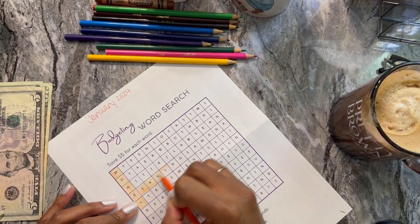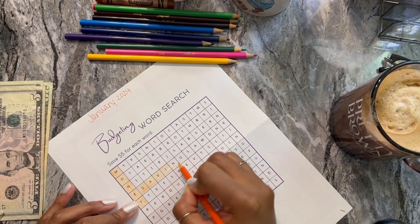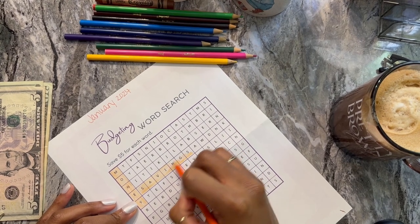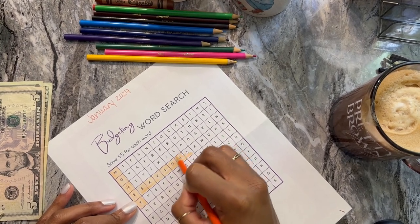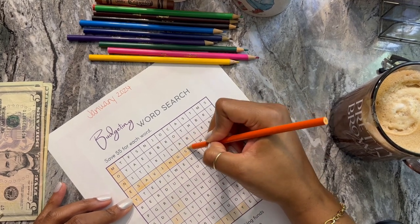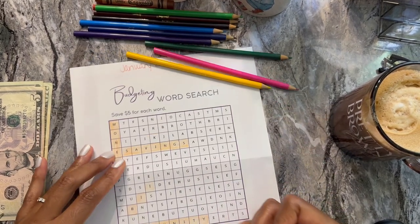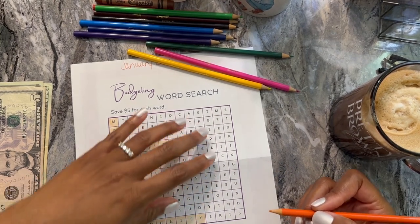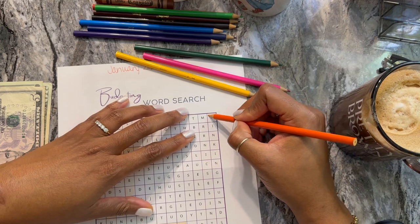I really just messed this up and I'm committed, so I'm not even going to start over. But I am going to get a good eraser after this video and see if I can make it like new. Worst case scenario I'll have to redo it and reprint, just so it looks nice. All right, I see 'sinking funds' along the side here.